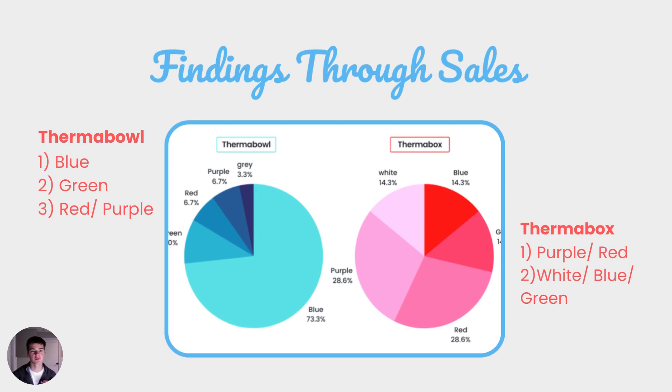That being blue and green for the Thermo Bowl and purple and red for the Thermo Box. This came in handy when we created our two new products, as we wanted colors we knew our customers would enjoy.